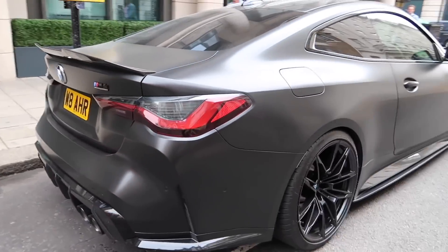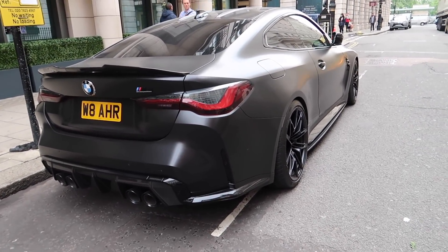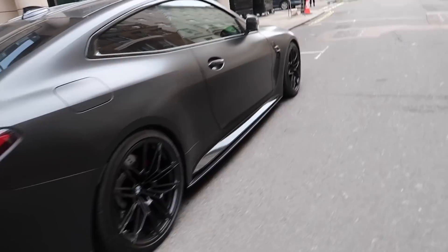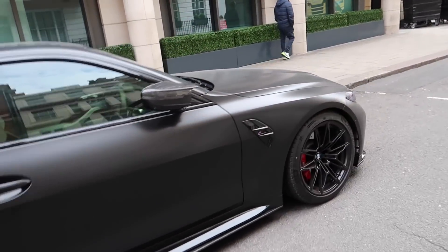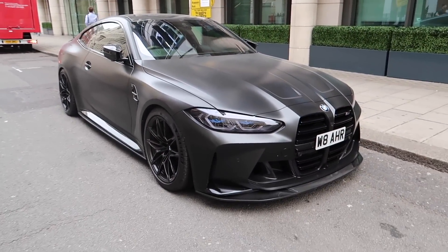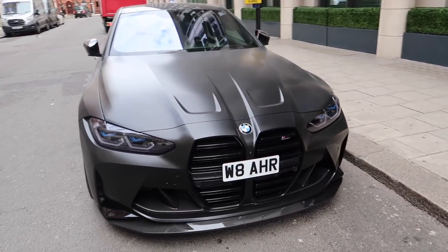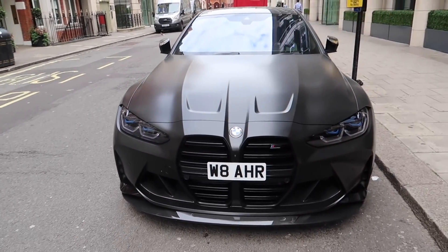In today's video it's not my car I'm collecting - I'm collecting a friend of mine's car. He's been waiting for it for a bit of time and said do you want to come along to the collection day and film it. I was like yeah of course - and I'll probably get tempted and want one myself. Anyway, let's get cracking. I've just parked up the M4 here in London - it looks so so good, unreal.